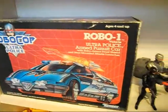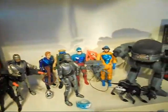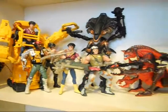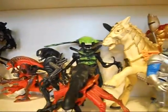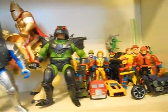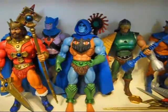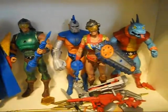On the next shelf I have some Kenner RoboCop figures. Below them I have some Kenner Alien figures. Then King Arthur and the Knights of Justice by Mattel, and some LJN Bionic 6 figures. The bottom shelf here has some MOTU Classics figures that don't fit in my display — I ran out of room in the case for them.